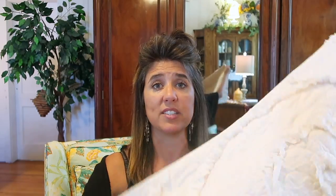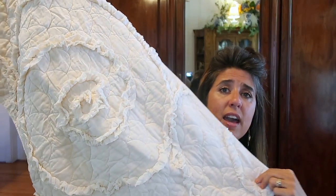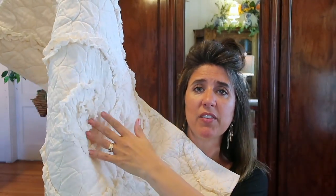I randomly found two pillow shams, and I love these because they are king-sized pillow shams. You can see they're just cream with that ruffle detail. These are Sonoma, so they're a really good quality, and I think I paid $2 a piece for them.